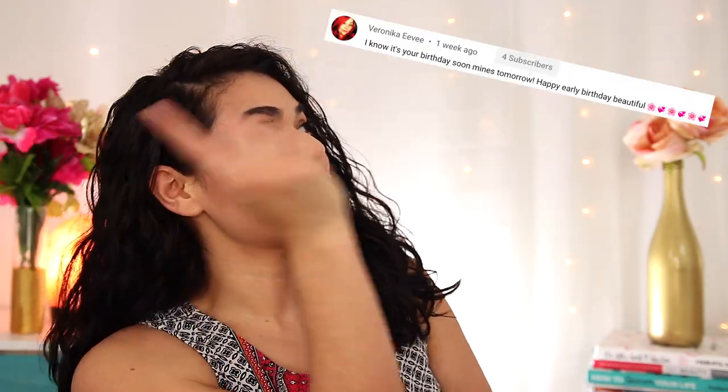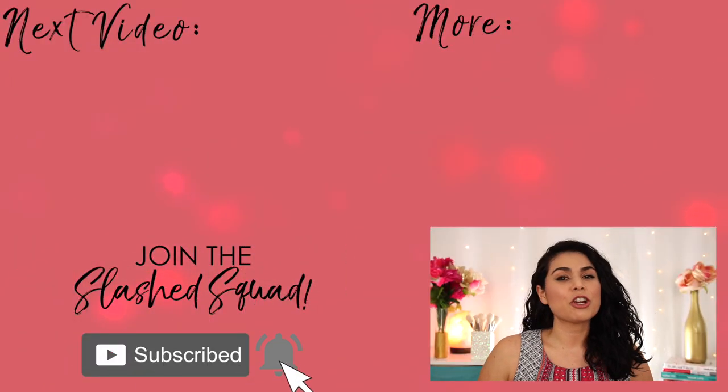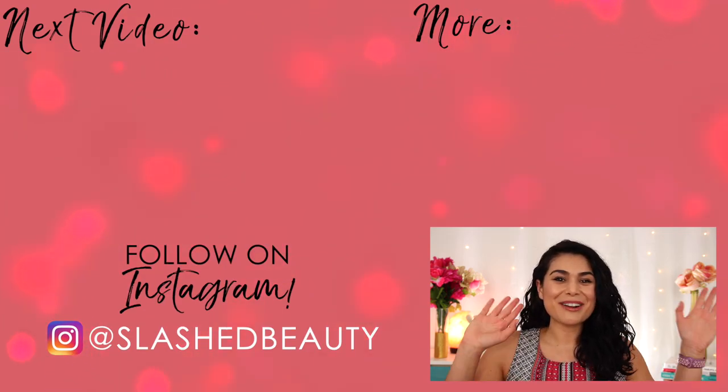Today's shout out goes to Veronica — thanks for being a member of the Slashed Squad. Join me over in this video next where I test a hair tool that went viral on TikTok. Let's see if it really works. I'll see you over there. Bye.